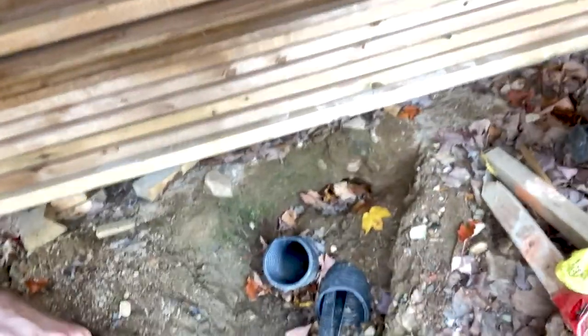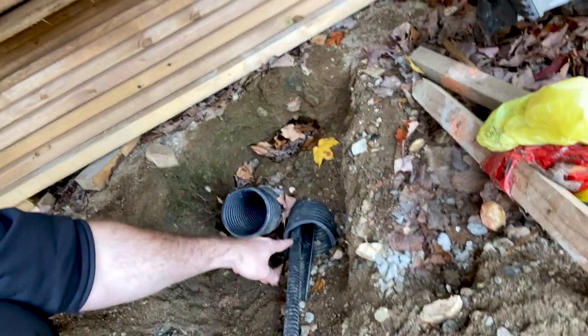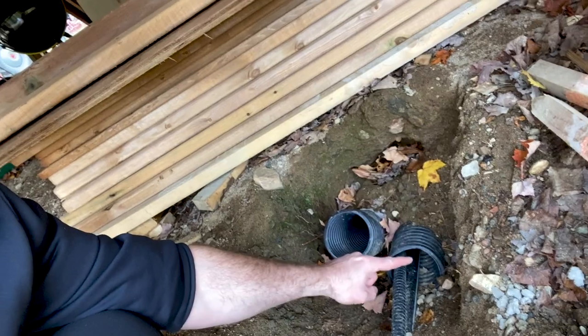This cottage is a new build from last year, and one thing we just realized is the water lines coming out from underneath the cottage have some big holes. You never want to leave those open — you want to mouse-proof them. We don't have a lot of materials around here, so we're going to grab some chicken wire.